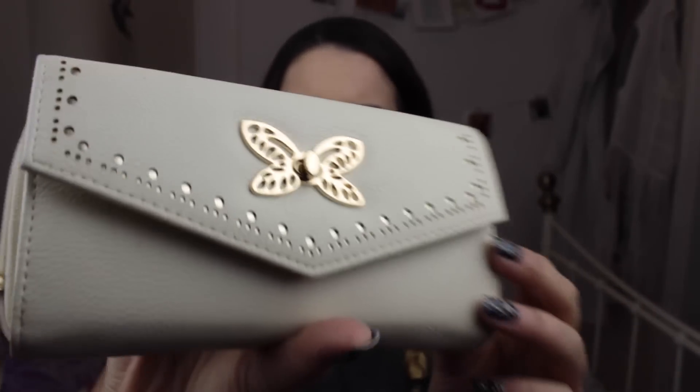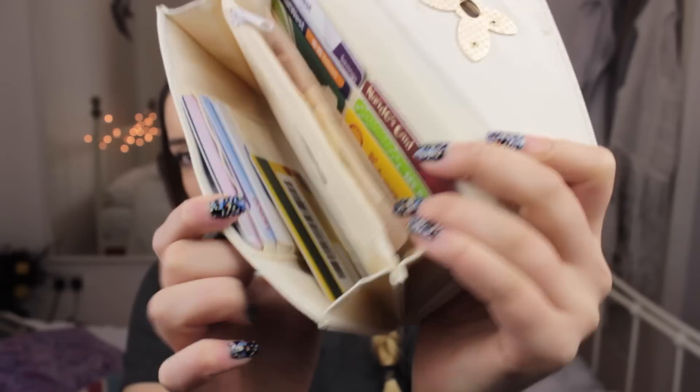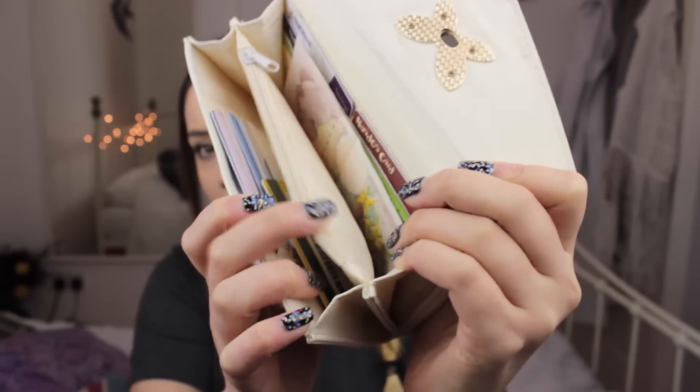I've got another receipt — this is for Waitrose and it was for my Mother's Day present. I got my mum some Balance Me Face Oil, so that's the receipt for that. Next we have my purse, which I got from Primark quite recently. It's just a standard white fake leather with a little clasp in the middle, and it's got all my cards inside. I've just got a £10 note in there, which is strange because I never normally carry cash.